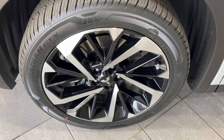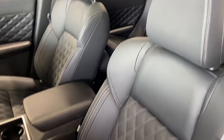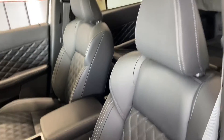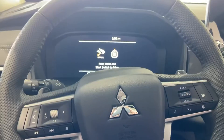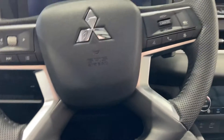20-inch tires with two-tone alloy rims giving it a very nice look. On the inside you have nice premium leather seats that are heated, and a beautiful leather steering wheel that is also heated so you can stay nice and toasty in the wintertime.